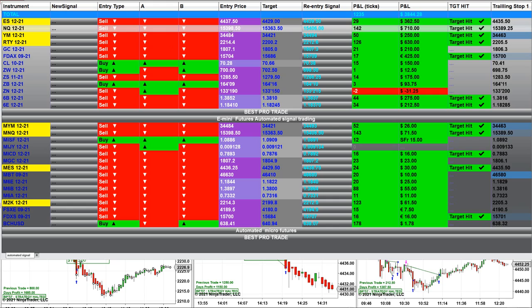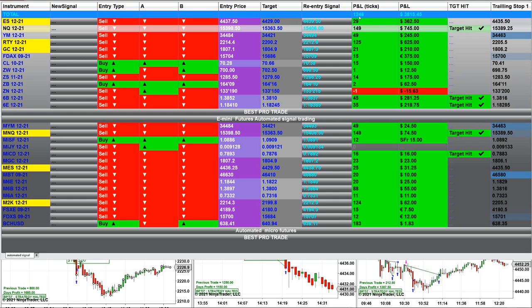This one can confirm the trend, entry price, target, re-entry signal, and then the trailing stop target. Re-entry target — the entry price is right there and the re-entry is some kind of reversal entry. The first part is the full-size mini future and the second part is the micro account. This is based on one contract — $1,249 total, based on the last entry signal — not the whole day.